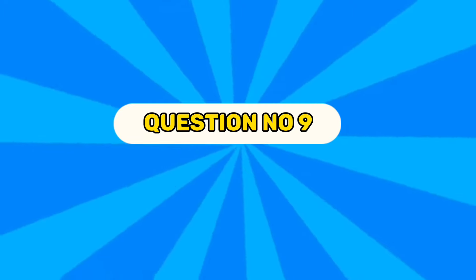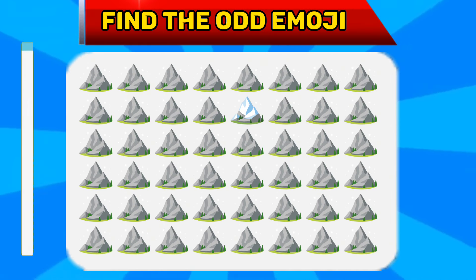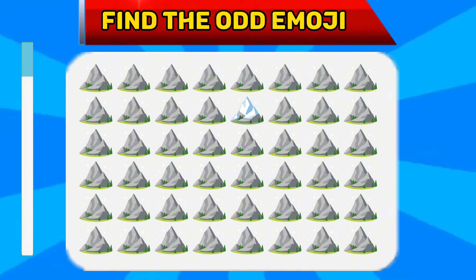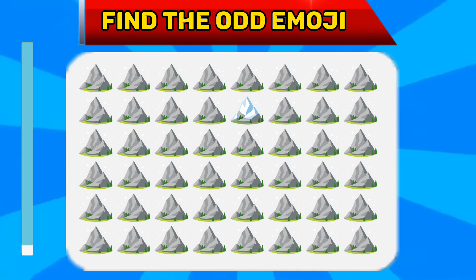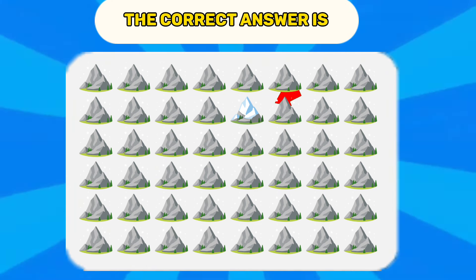Question number nine. Find the odd emoji. The correct answer is...